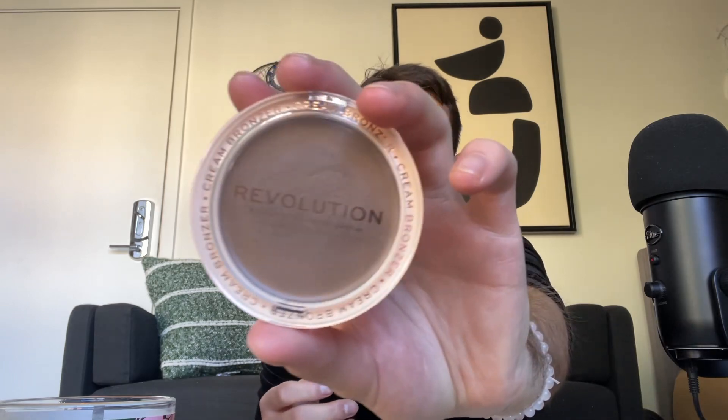First things first, we're going to use this cream bronzer from Makeup Revolution in the shade medium. I do my makeup by underpainting. So we're going to take this contour brush from Maven Beauty and just tap into this — it's extremely pigmented, so a little goes a long way. We're going to start by pressing this into the cheekbones and all of my natural contours: the forehead, the jaw, the cheekbones, the nose, and the lips.